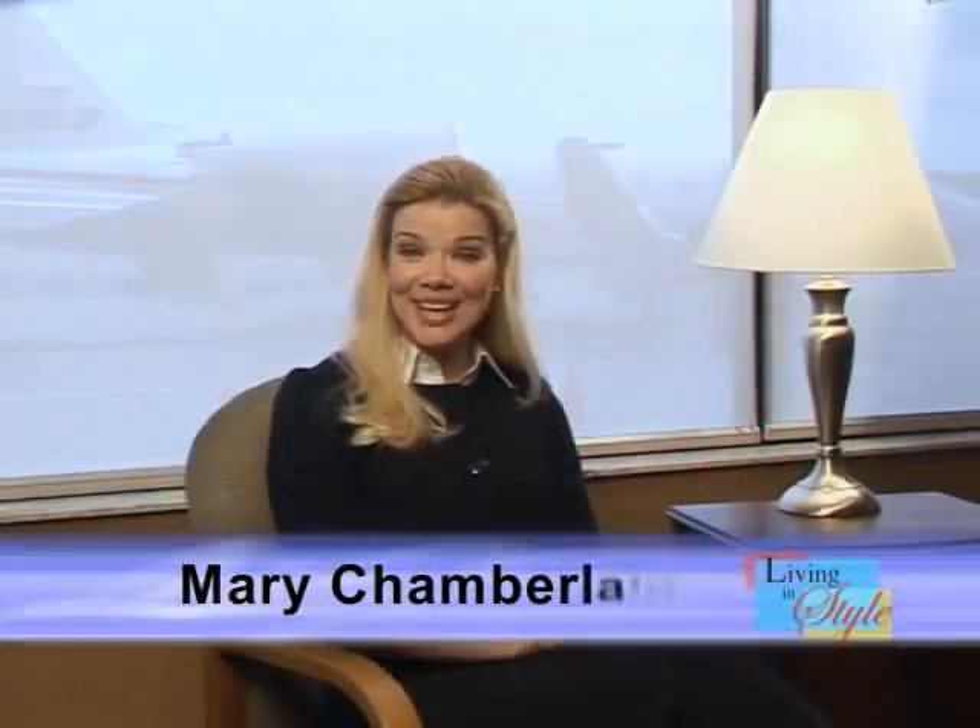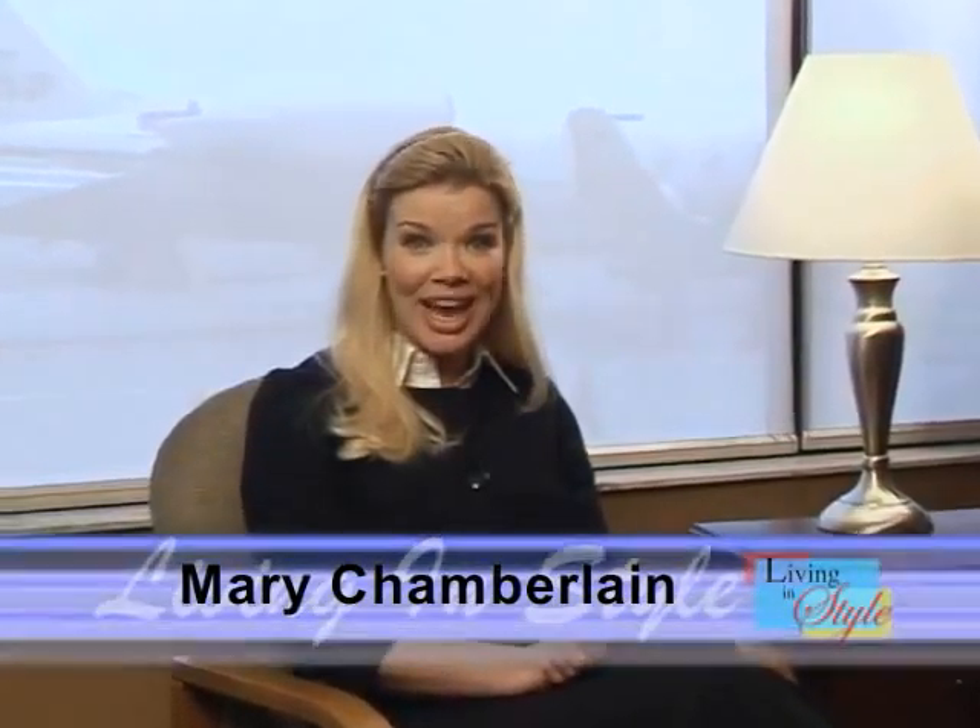Welcome to Living in Style's General Aviation Show. I'm your host, Mary Chamberlain. Today, we'll be exploring aircraft that can whisk us to anywhere our dreams take us.